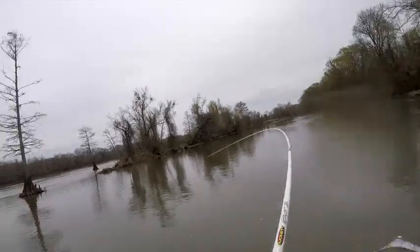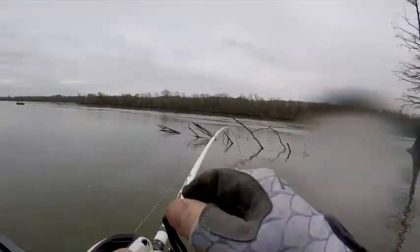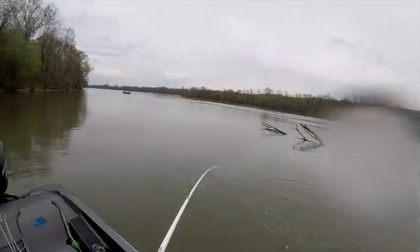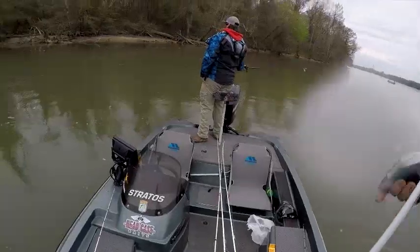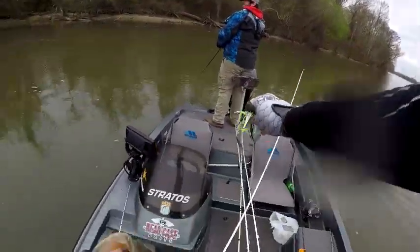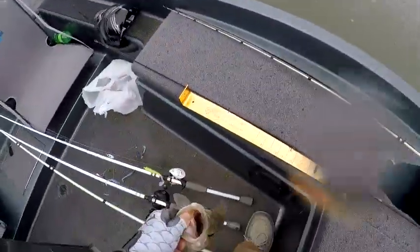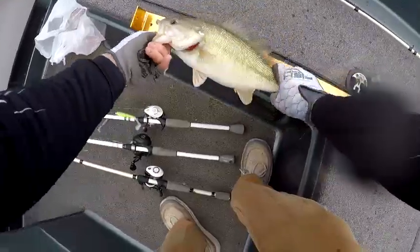I got a good one! Snatched my damn reel handle off, man.